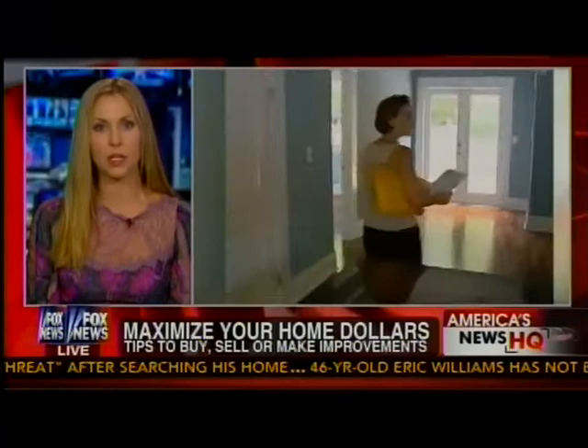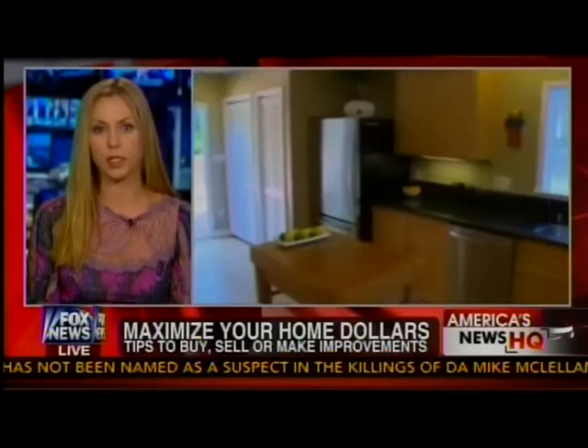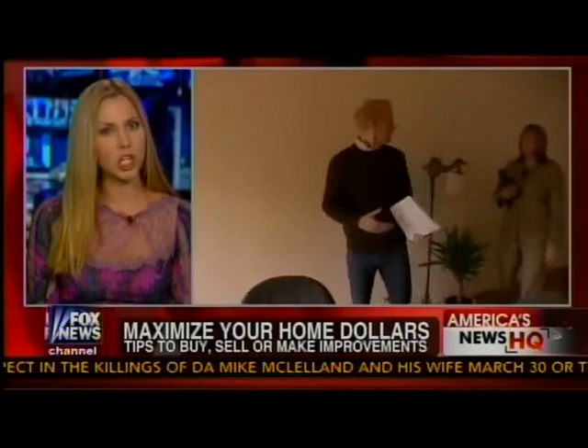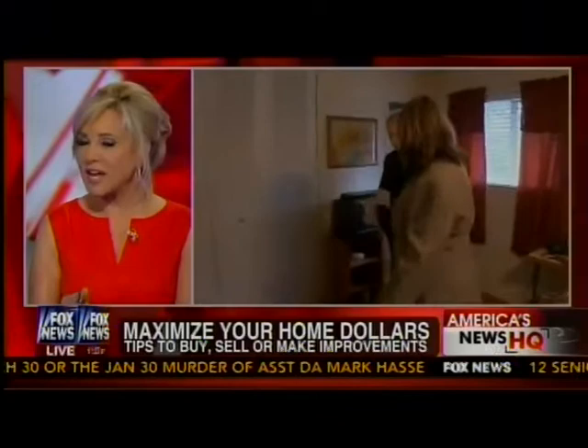Let's start with sellers. How do you get the most for your sales dollar when someone comes to buy? Well, right now, since it is really a sizzling seller's market, inventory is low. There are multiple offers on a lot of properties across the country. And my advice for sellers is, even though it's tempting to price your home a little bit above that house down the road that just sold above asking, don't do it.